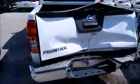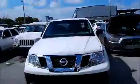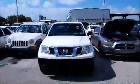This car has collision damage in the back. See here, it's got a little bit of damage there — it's got severe damage back here. We're going to roll this car back for you. Nissan Frontier.